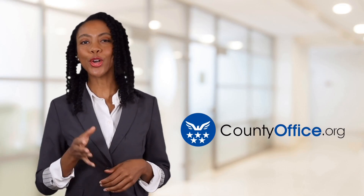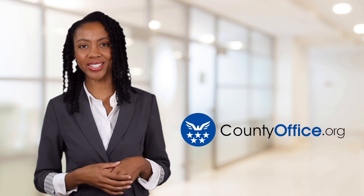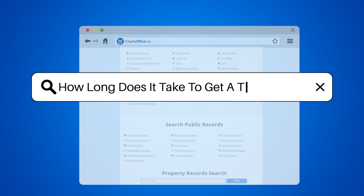Welcome to County Office, your ultimate guide to local government services and public records. Let's get started. How long does it take to get a tourist visa?